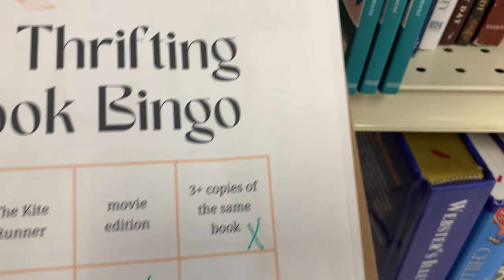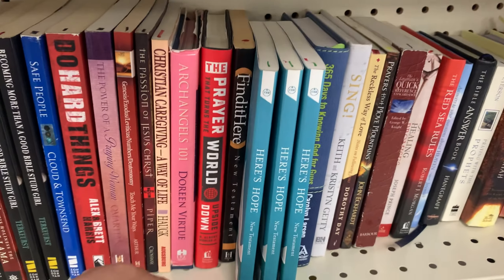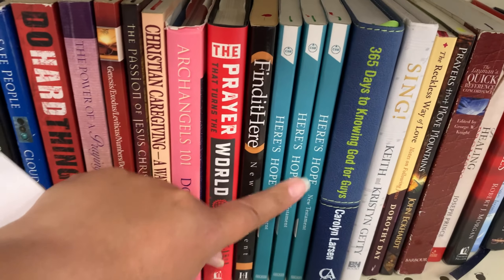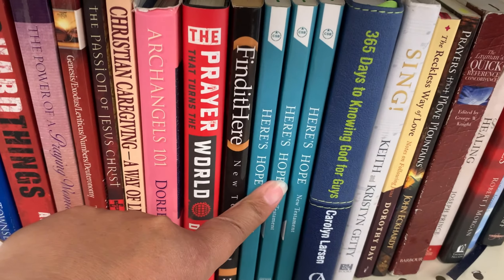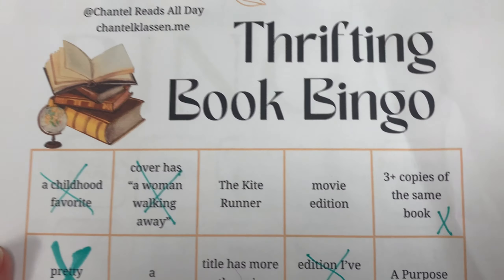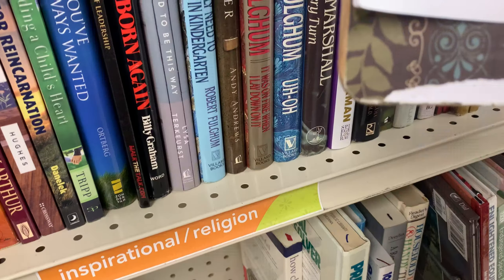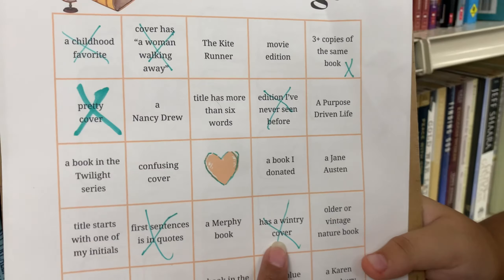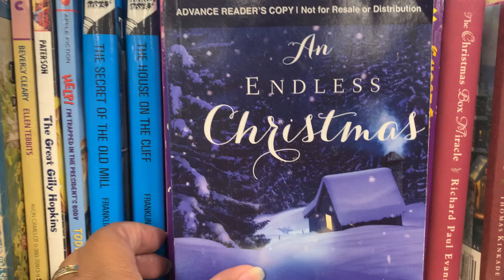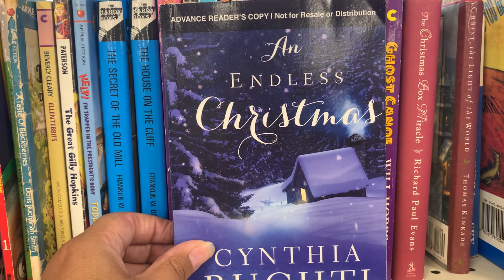Three copies of the same book — and we found it! One, two, three — three copies! I saw two and then looked over and there's a third. And for a wintry cover, Ellie found this one — it has snow — Endless Christmas. Cross another one off!